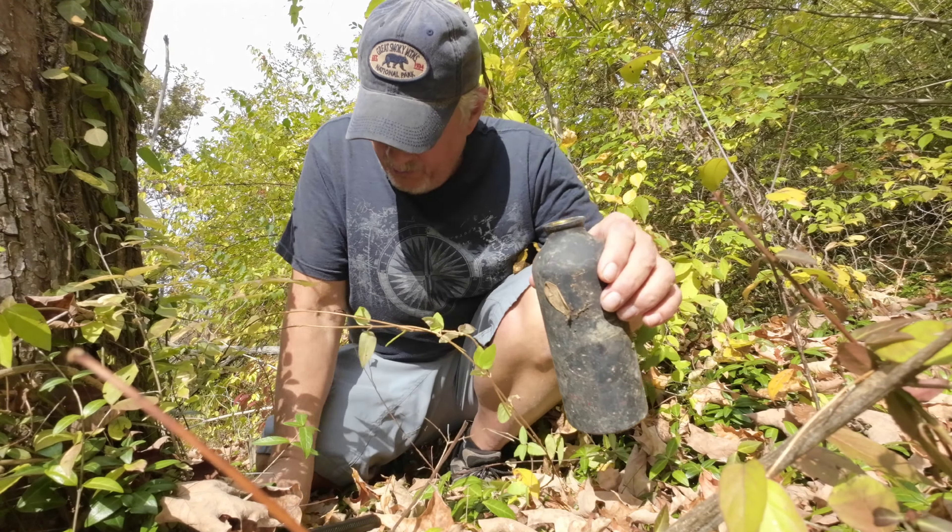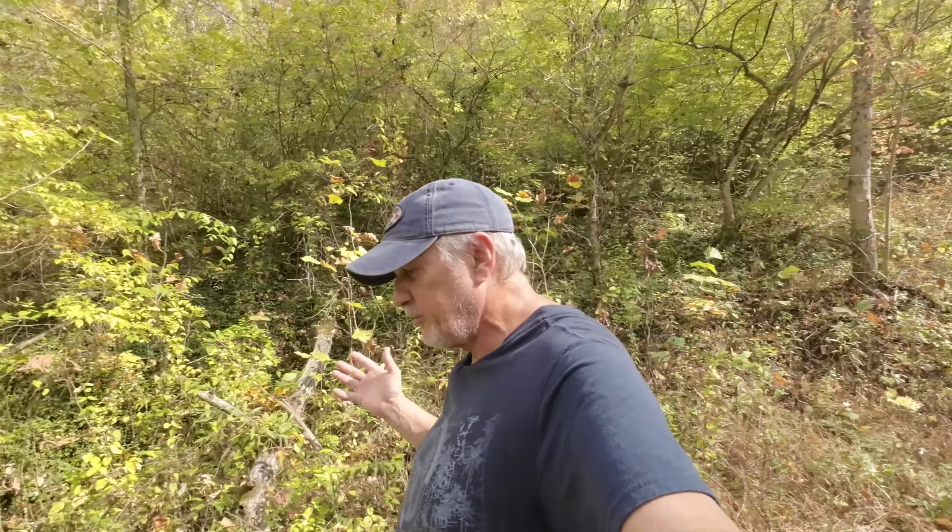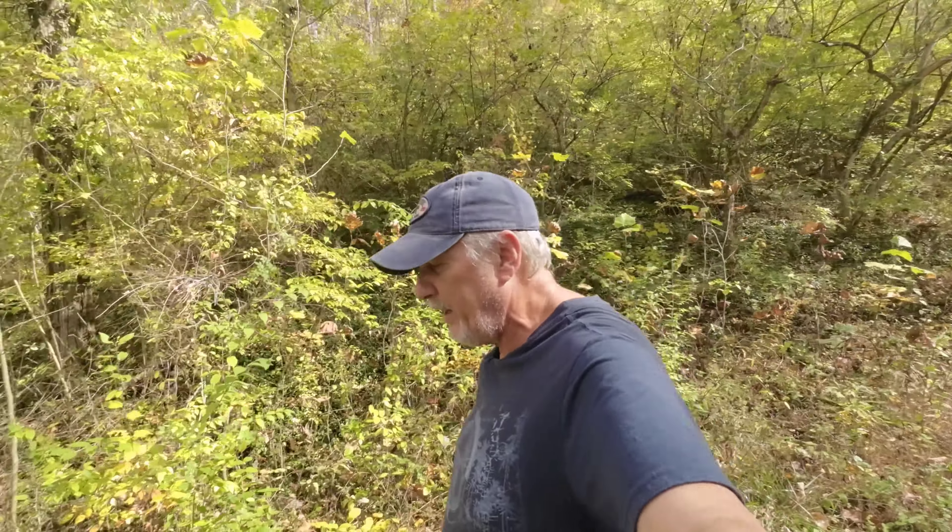Alright, well, to recap: we are doing a geocoin giveaway. Subscribe to the channel and comment below. Probably in about a month or so I will pick a winner and send this out to them. I've done like three or four of these giveaways and it gives people an opportunity to check it out. Even if you're not a geocacher, comment — I'll still send it to you so you can see what it's all about. I enjoy geocaching, it's a lot of fun. Alright, I've got to hike back. As I always say, be safe out there, take care, and we will catch you next time.